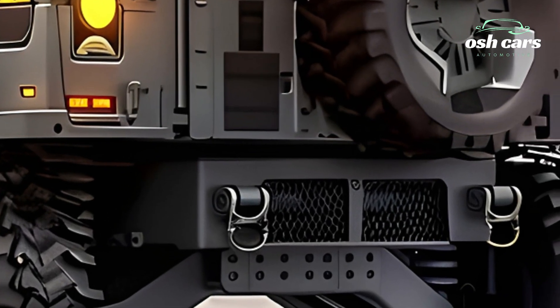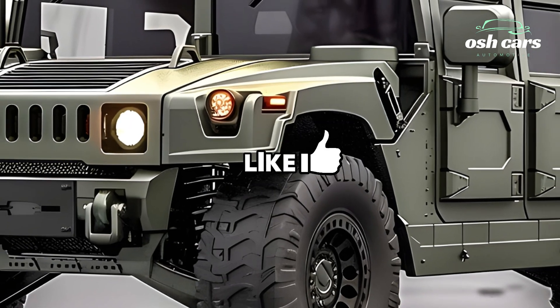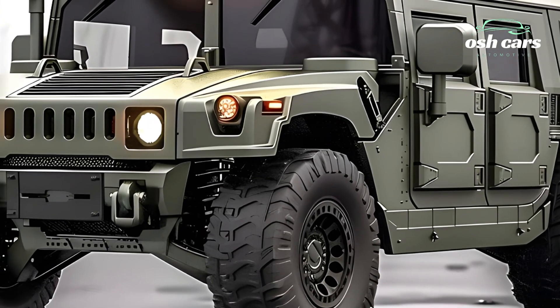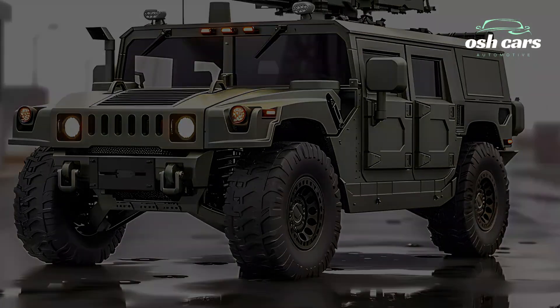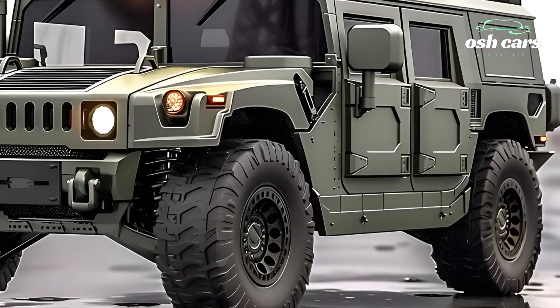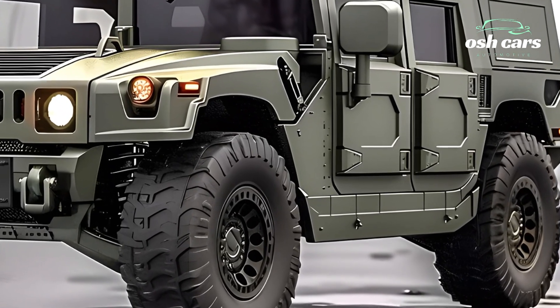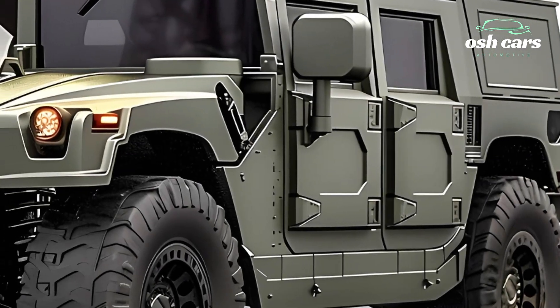Protection remains a cornerstone of the 2026 Hummer tank's design. Reinforced modular armor, coupled with an advanced active protection system (APS), provides robust defense against modern anti-tank weapons. Additionally, its low-profile design and stealth technologies reduce detectability, ensuring survivability in hostile environments.